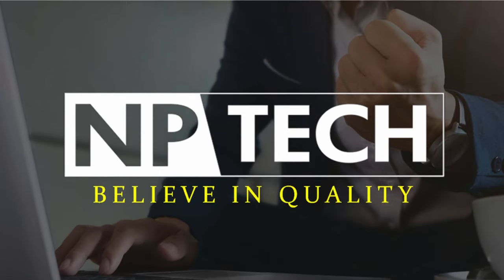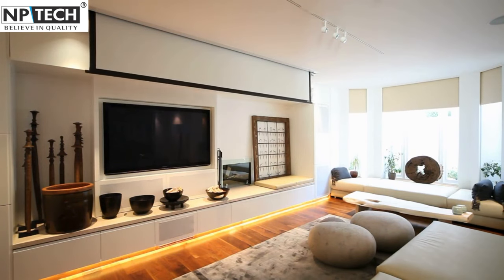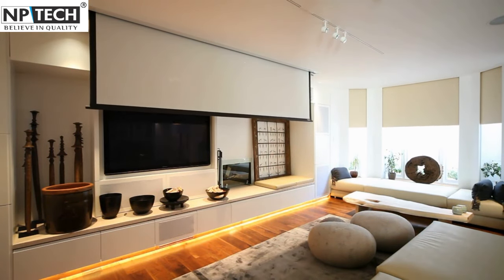Lights, camera, action! It's time to turn your living room or office space into a private cinema or presentation hub with our incredible range of projector screens.